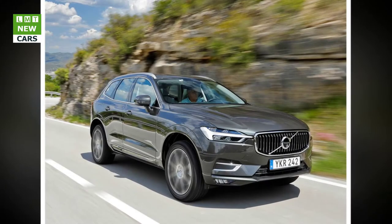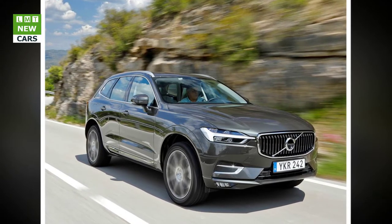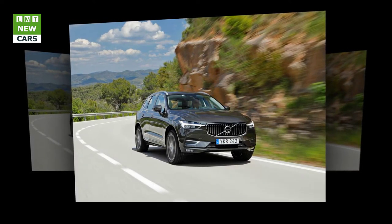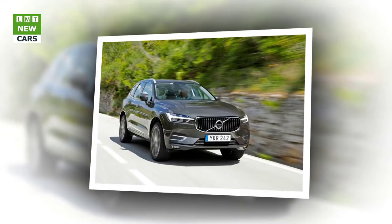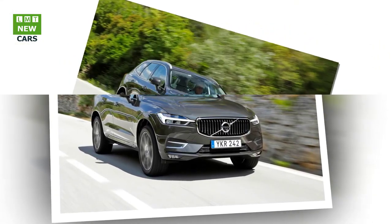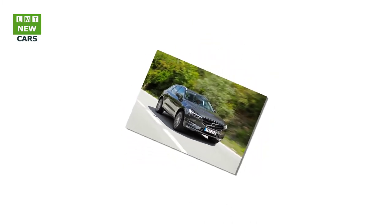Every XC60 comes with an 8-speed automatic gearbox made by Aisin Warner. The Volvo XC60 is the first of Volvo's mid-size 60-series models to be built on its Scalable Product Architecture SPA platform. Not only is this architecture highly modular, so its dimensions can be easily adapted to suit different cars, it is designed to incorporate next-generation electrification, connectivity, and safety technologies as they become available. SPA is the ideal platform from which to build a car with exceptional dynamics, tuned to be controllable, predictable, and comfortable, no matter what the road surface or speed.